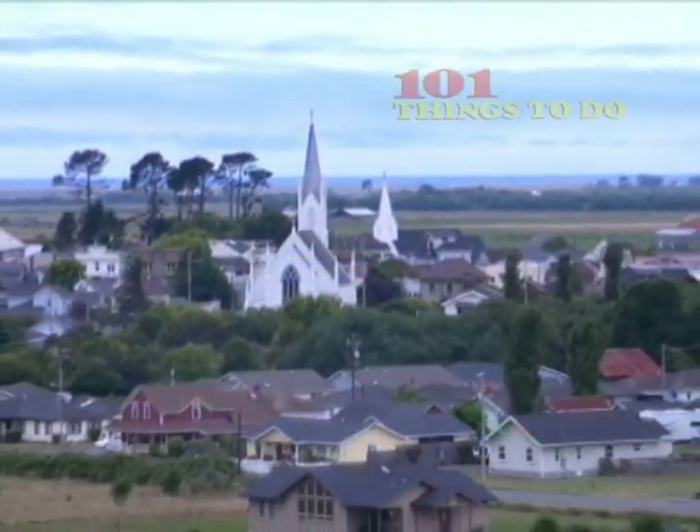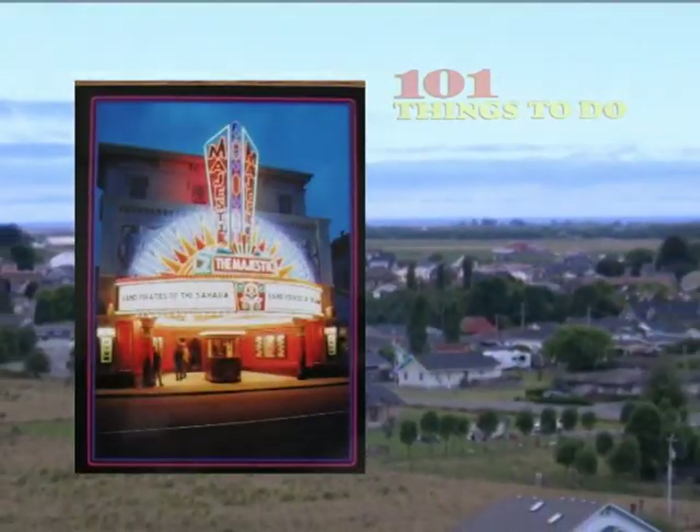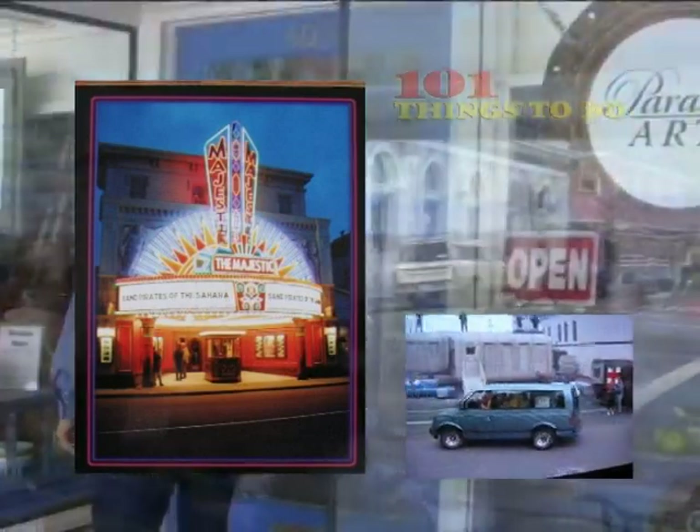Ferndale has been featured in a number of famous movies, like The Majestic, starring Jim Carrey, and Outbreak with Dustin Hoffman. And locals will be glad to show you the filming locations.